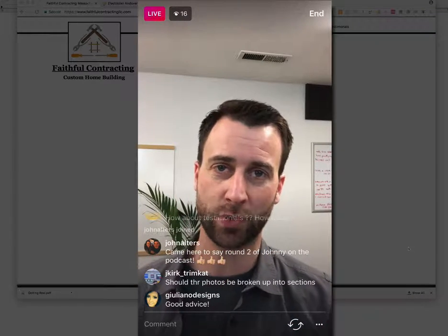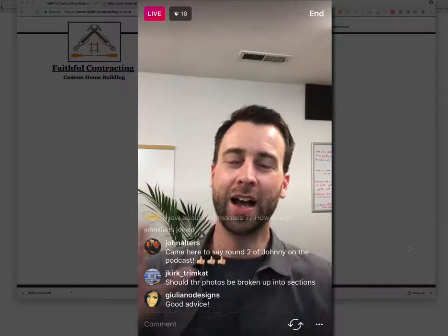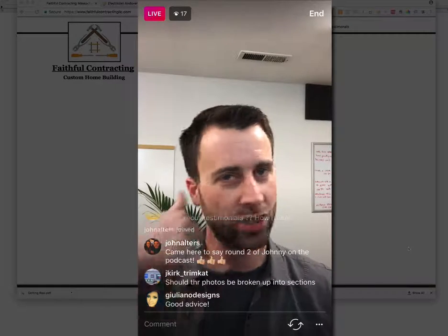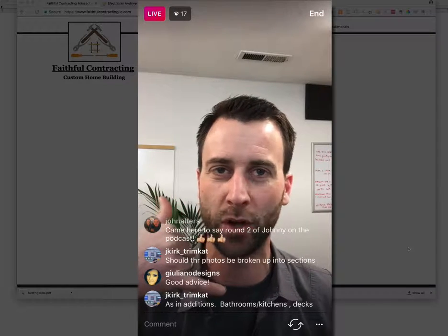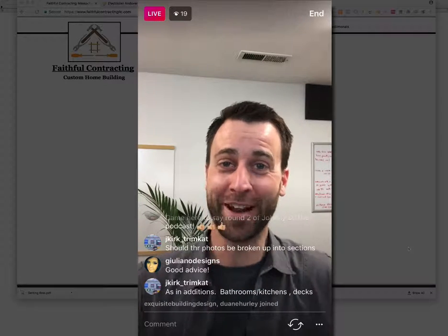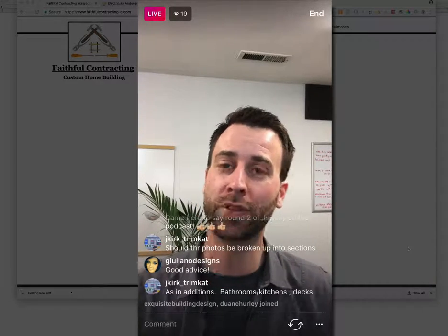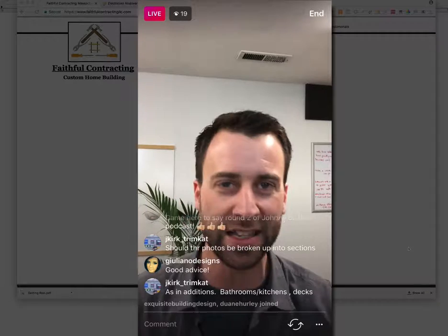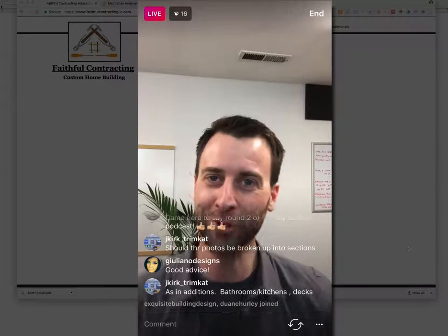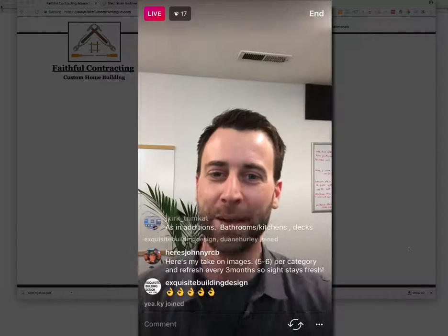The last page is your frequently asked questions page — something I rarely see people do, but I highly encourage it. I'm coming to your website with questions in my mind, and if you can help me answer my questions without me ever needing to pick up the phone, I like you. I trust you. If you're answering my questions before we ever meet in person, deal done. Think about it — what are the top questions you get asked all the time? You answer them over and over again. Put them on your website and create an FAQ page.